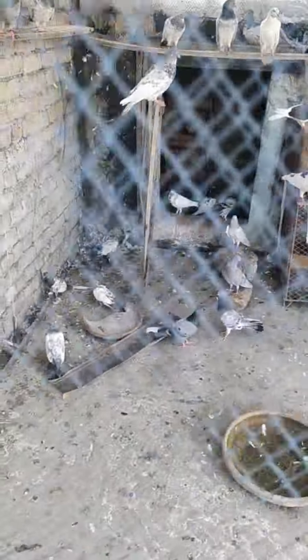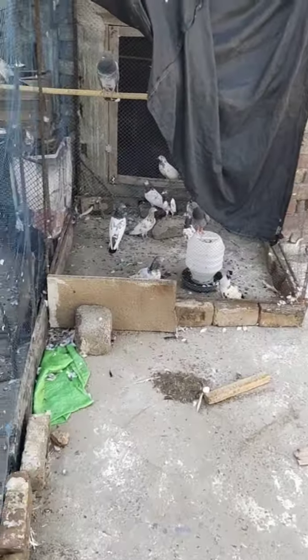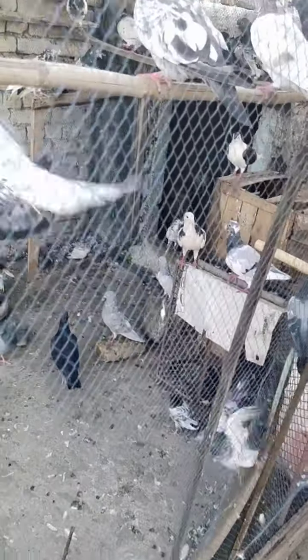There are some chicks as well. At the moment I don't have the keys, otherwise I should have gone inside. But for now I'm not going in, so I'll just give you a quick look from outside the cage.